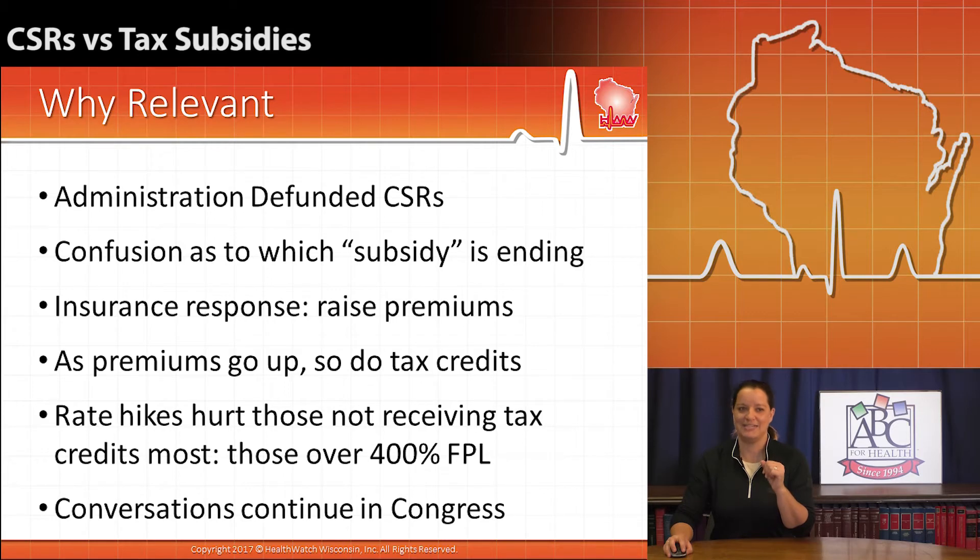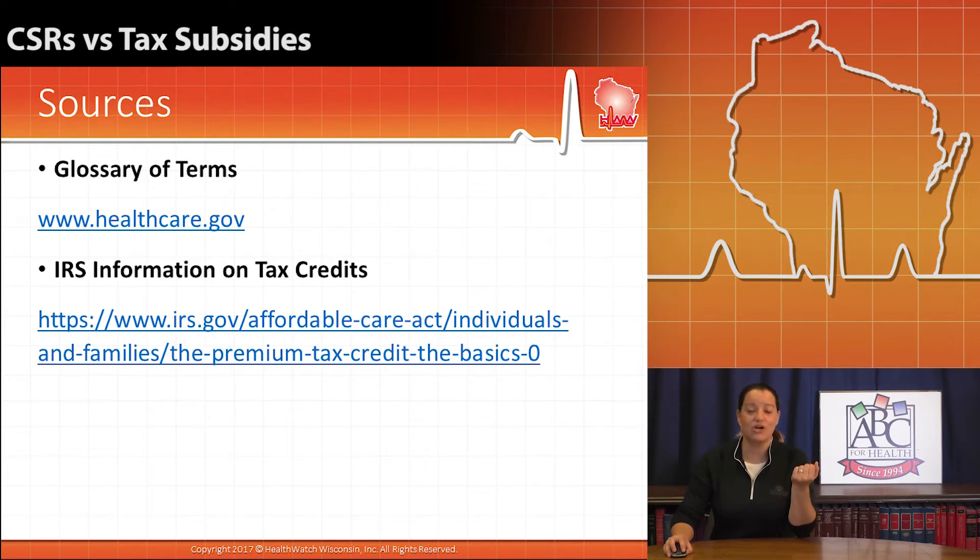You can read the glossary of terms that healthcare.gov has available, which actually makes it very clear to see all of these different terms at play within the marketplace and in the world of insurance.